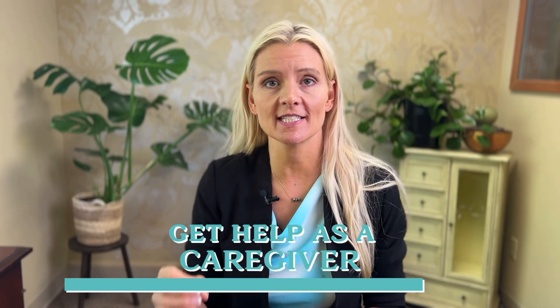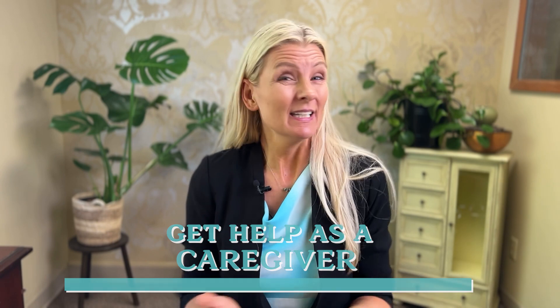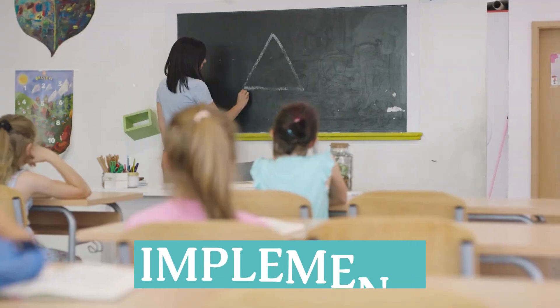I outlined a strategy that you can use to get help that you need as a caregiver in my last video. But we didn't get a chance to implement the strategy and show you how to use it. Here we explore the pathway and use the strategy to get the help you need now.